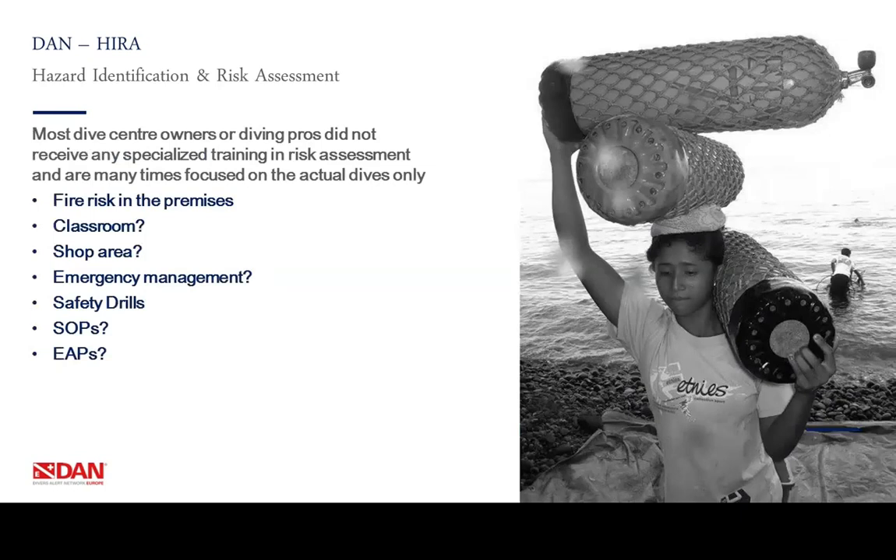Most dive center owners or diving professionals did not receive any specialized training in risk assessment and are many times focused on the actual dives only. During diving instructor courses, we teach people how to take divers into the water safely, but we only limit ourselves to what happens in or under the water. What about the fire risk in the premises? What about the classroom — if there is a fire, can you get out? How about the electrical plugs in the wall? What about the shop area — is it safe to work? And the emergency management — do we have safety drills, standard operation procedures, and an emergency action plan we can use in case of an emergency?